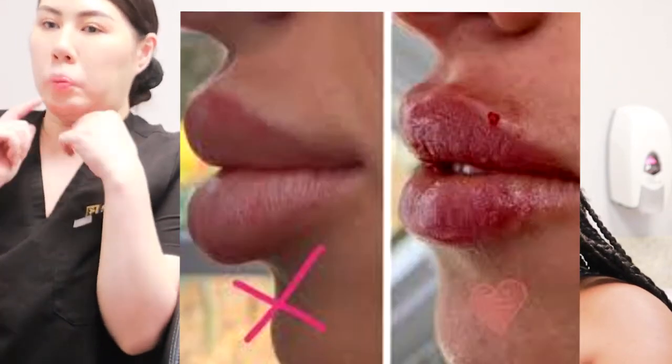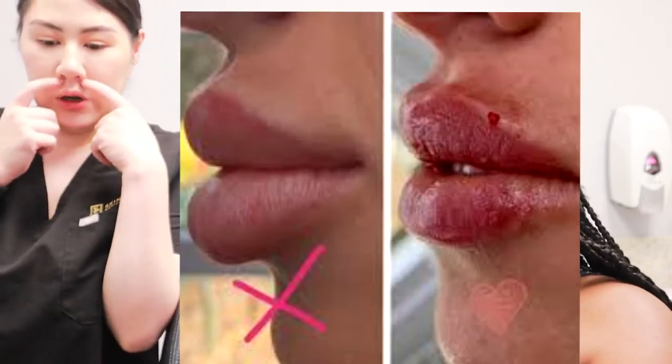It also comes down to the technique the injector chooses. If you've ever seen those girls where it looks like the filler migrated above their lip — that's usually wrong product choice and wrong technique. You probably put it in a way that created an opening for it to migrate outside of where you placed it. It tends to happen more with certain fillers, especially the fluffy ones.